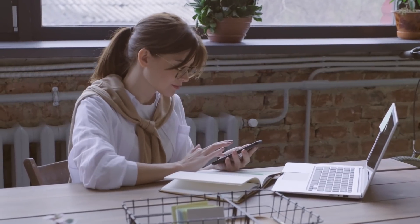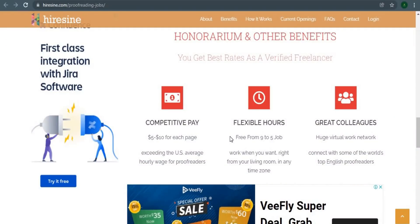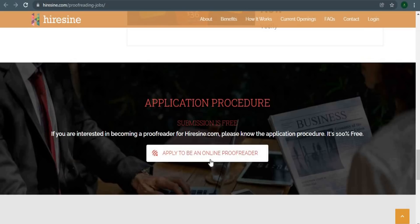All you need is an internet connection and a mobile phone or PC. Now I'm going to show you how to create a completely free account. Also, the registration process is a little complicated, so make sure you don't make any errors. You may see this application procedure by scrolling down here, and the submission is completely free.